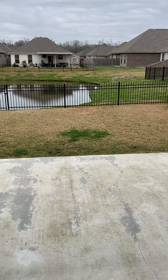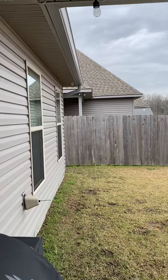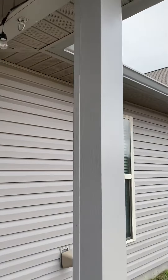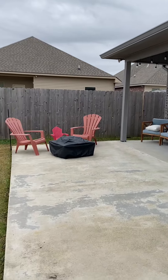They have added aluminum fencing. Security camera over there, as you can see. We've also got gutters, fans, and little party lights added.